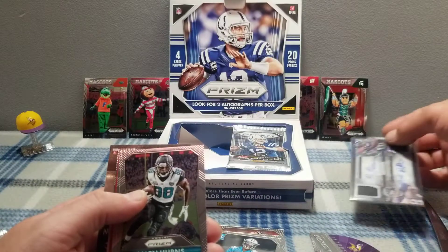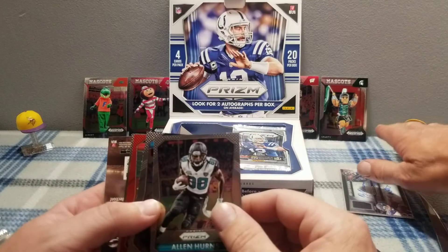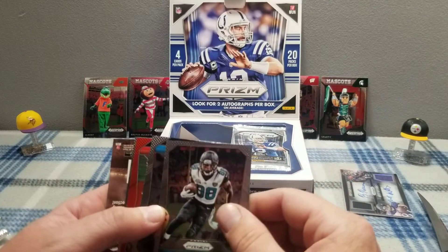That's enough to write home to your mother about — let her know you pulled a double auto with a couple jersey swatches, oh watch how excited she gets. Look at that, that is crispy, wow, that is a nice card.